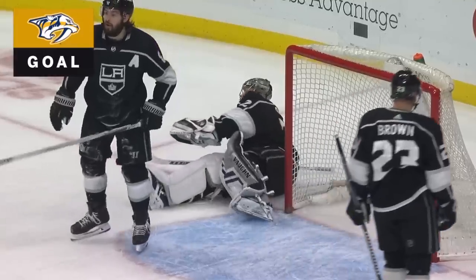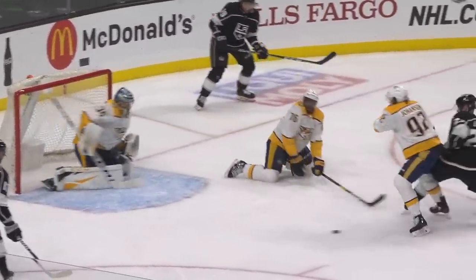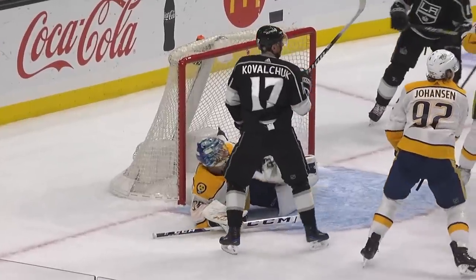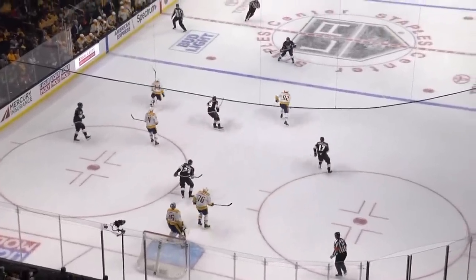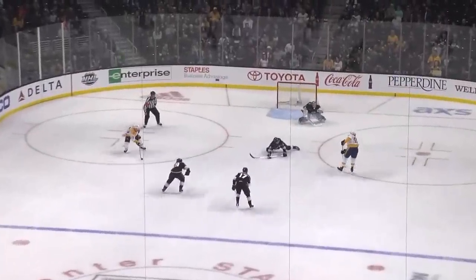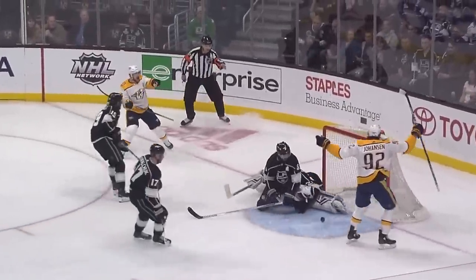Nashville kills the penalty and capitalizes on the two-on-one. Arvidsson with his 29th. Watch the save — Rene's just trying to get there, trying to get as close to Kovalchuk as possible. Then on the bounce, watch Arvidsson right there — you see him open up. That is the cue to Johansson to get him the puck. He's opening up as the one-timer.